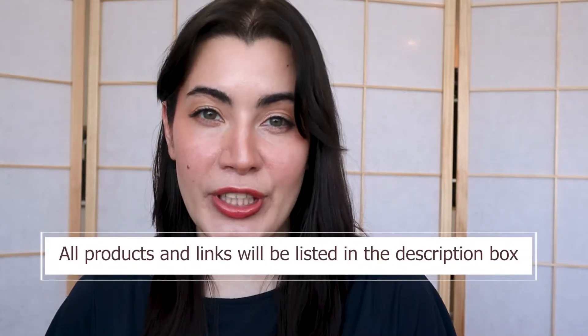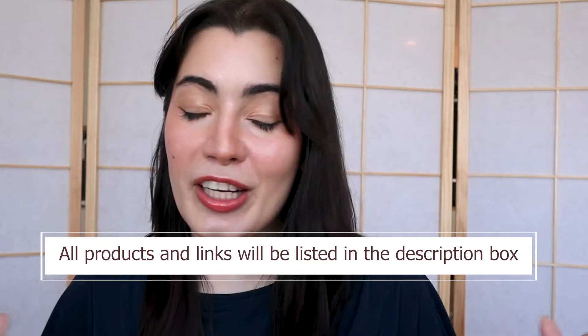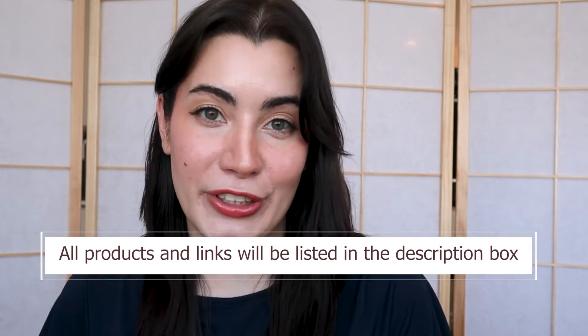A lot of foreigners when they come to Korea start noticing some form of hair loss and the first thing we are all recommended to get is a shower filter. There is a lot of debate whether it's the hard water that causes the hair loss or the old pipes in the buildings, but in any case a lot of people report positive changes when they start using a shower filter.